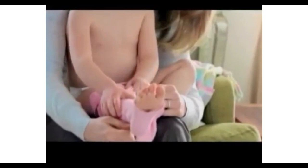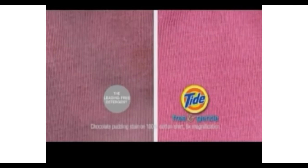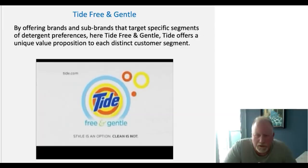So you choose the cutest outfits — are you choosing a detergent designed for her sensitive skin? Tide Free and Gentle is. And unlike the leading free detergent, Tide Free and Gentle removes more residue from dirt, food, and stains. So you can be confident about every outfit you put her in. Even the ones she chooses. Tide Free and Gentle — style is an option.